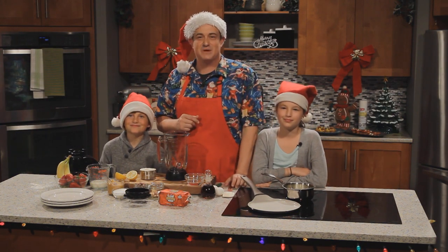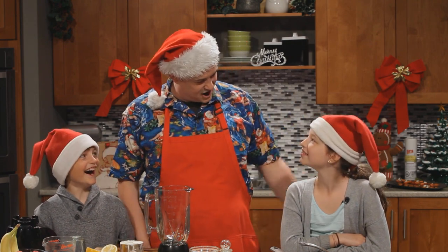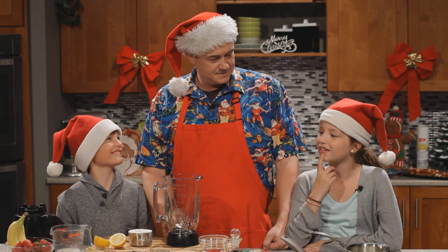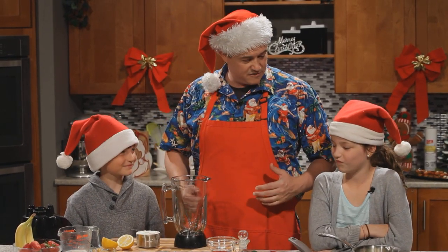It's our Cookin' on the Coast Holiday Special! Welcome, my little sous chefs — Sydney Schack, Emerson Schack. Thanks for coming on the show today. So what's our favourite breakfast on Christmas morning? Crepes! Yeah, that kind of goes without saying. Let's make some crepes and show everybody at home how to make them.